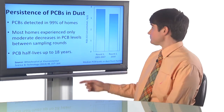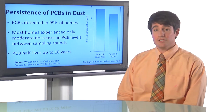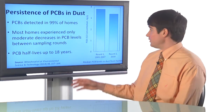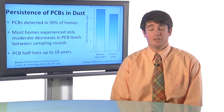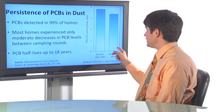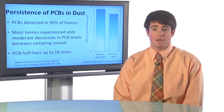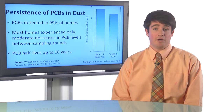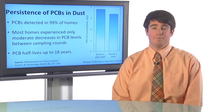The plot here shows PCB-153 concentrations from the two sampling rounds. On the left is sampling round one, collected from 2001 to 2007, and on the right is sampling round two, collected in 2010. There is a decrease from round one to round two as expected, but the decrease is not very substantial.